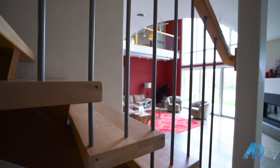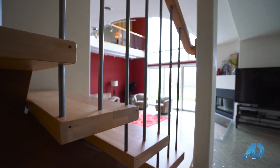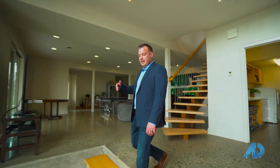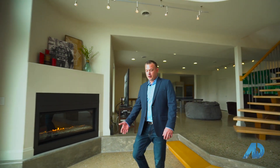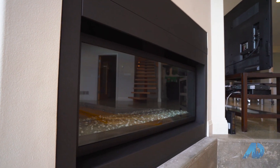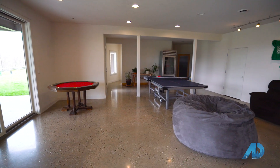Here we are downstairs. Check out this one-of-a-kind custom maple staircase. As we walk over here into the sunken living room, it features polished concrete floors with that same recycled glass that we saw upstairs — and they are also heated floors. We've also got this elegant fireplace here. And guys, hang on, you haven't seen nothing yet.